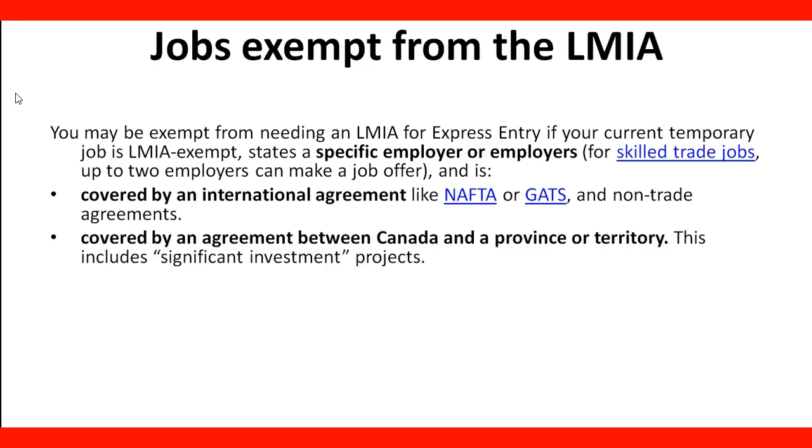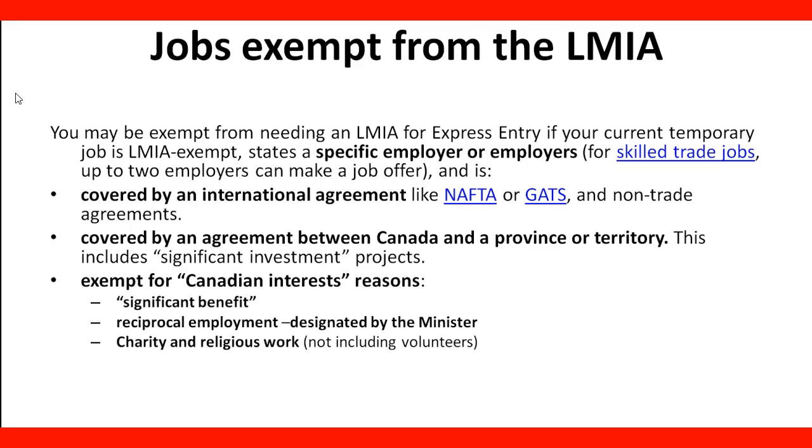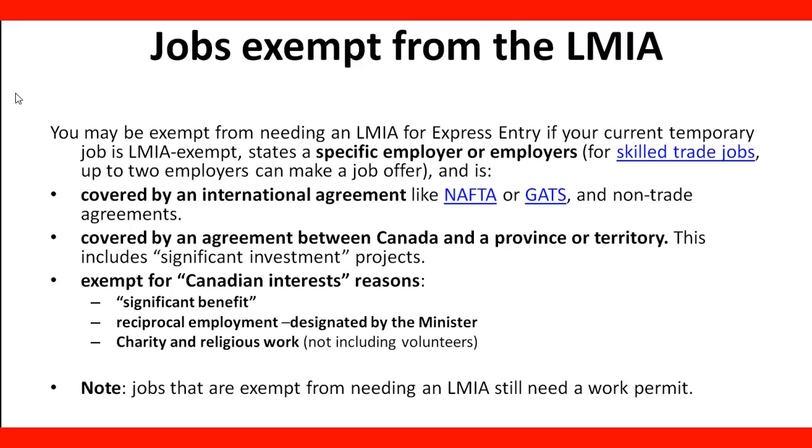A job can also be exempt if it's covered by an agreement between Canada and a province or territory, which includes significant investment projects. It can also be exempt for Canadian interest reasons, such as bringing significant benefit to Canada, reciprocal employment designated by the minister, or charity and religious work — not including volunteers. Jobs that are exempt from needing an LMIA still need a work permit, so the fact that you don't need an LMIA doesn't mean you can skip the work permit application.